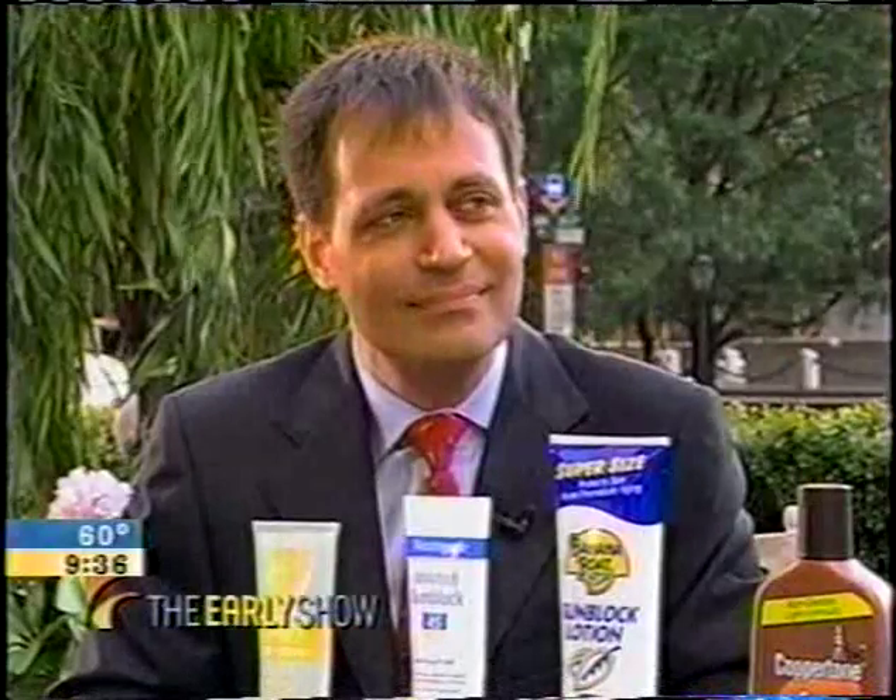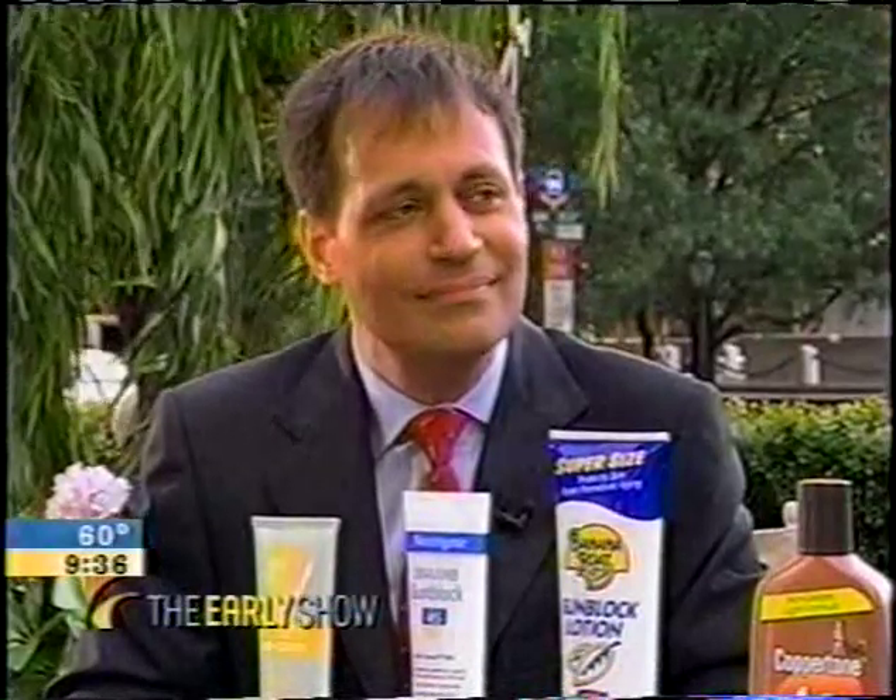Beach season is here. Time to re-educate yourself about the dangers of the sun. Here with tips on keeping your skin safe is Dr. Alan Kling, a board-certified dermatologist with a practice right here in New York City.